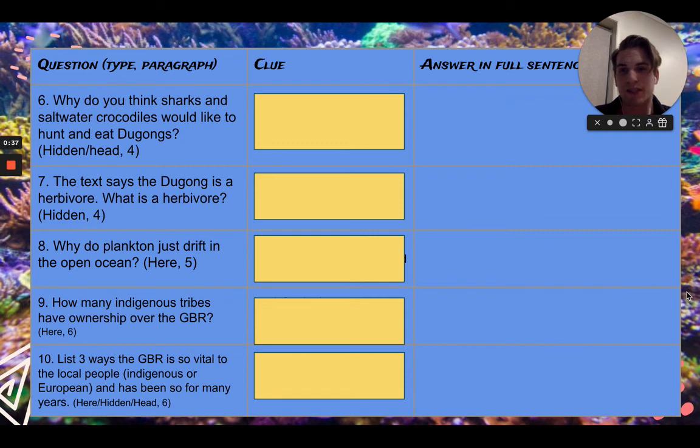And the last question: list three ways the Great Barrier Reef is so vital to the local people — and this can be the indigenous or the European people, and has been so for many years. This is a 'here', a 'hidden', and a 'head' question. So what we're looking for is for you to accumulate all of your understanding, all of your thoughts, and all the things that you've learned from the text about the Great Barrier Reef and put it into one big solid answer. Please, boys and girls, I beg you, make sure you are writing in full sentences, answering the questions. All the best for your work.